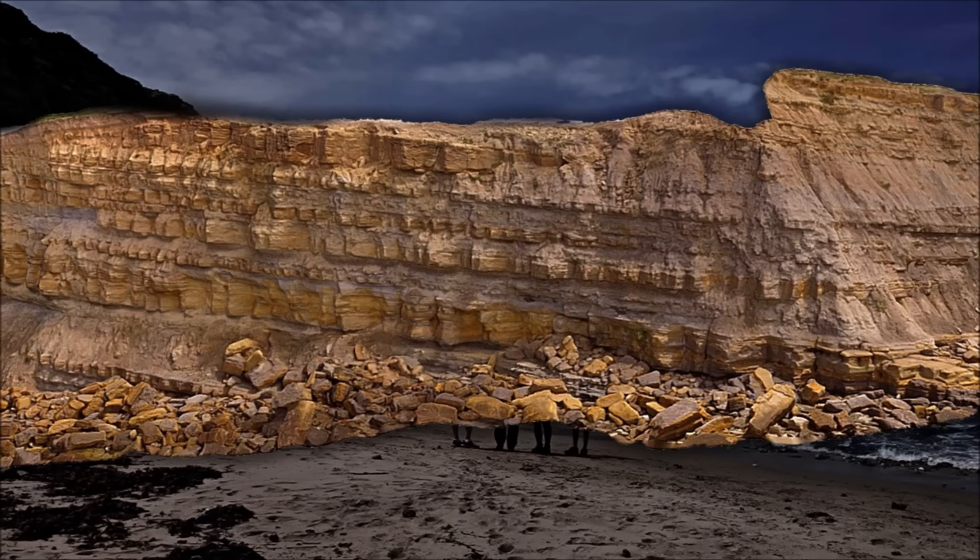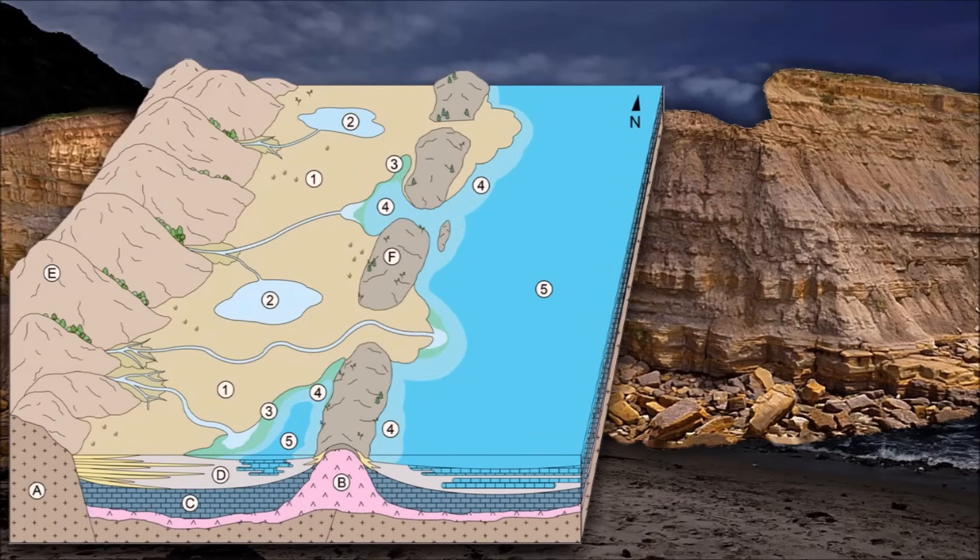Within this mosaic, the Gimarota coal mine south of Leiria became world-famous for exquisitely preserved microvertebrates, especially an unmatched diversity of Late Jurassic mammals. Benthic communities dominated by bivalves, with local thickets of corals and calcareous sponges, testify to clear, high-energy windows on the shelf amid quieter, mud-rich stretches.